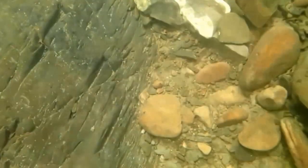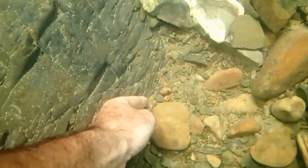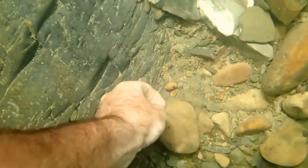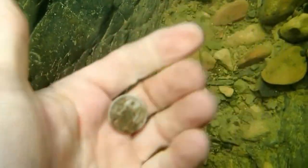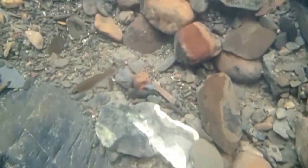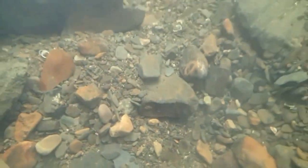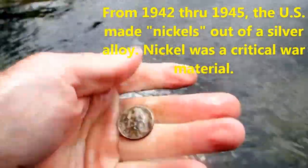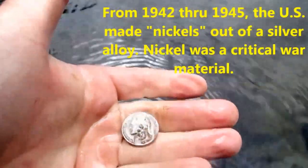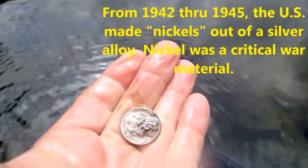I see a silver quarter too. Well, it's a nickel. Kind of weird looking though. Yeah, it's a war nickel. 1943. Nice.